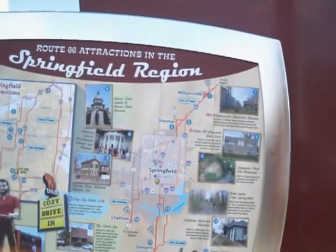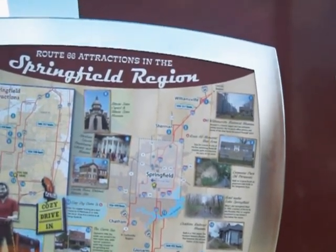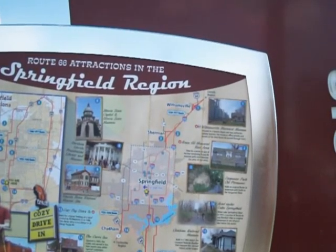Number two, Route 66 rest area. Stop for a picnic at one of the few remaining Route 66 wayside parks and discover the story of rest areas.